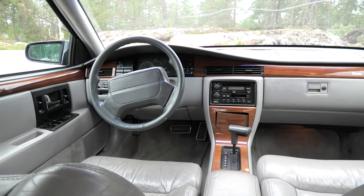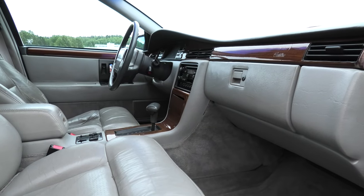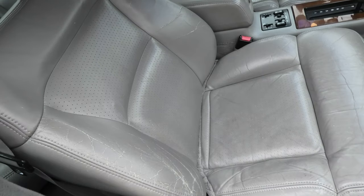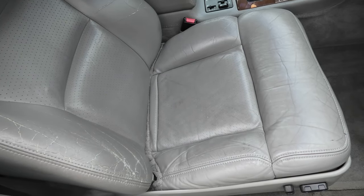Moving on to the interior, the amount of unusual and unique features are plentiful. The first that catches your eye is the flowing and elegant design of the interior, with beautiful sorbonne wood accents and plush comfortable leather seats that remind you of something you might find in an opulent living room rather than in a car.